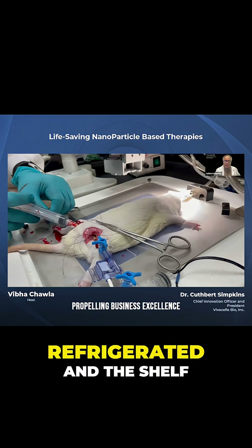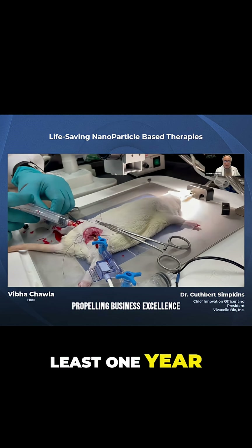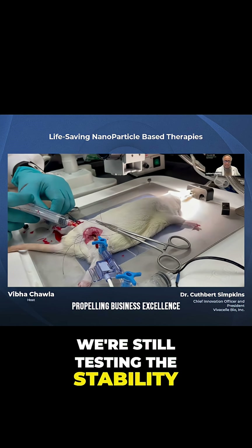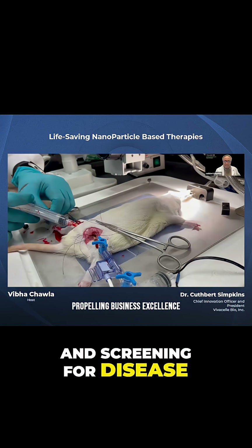Blood has to be refrigerated and its shelf life is only 42 days. The shelf life of our product is at least one year — we're still testing the stability. And you don't have to do a lot of processing and screening for disease.